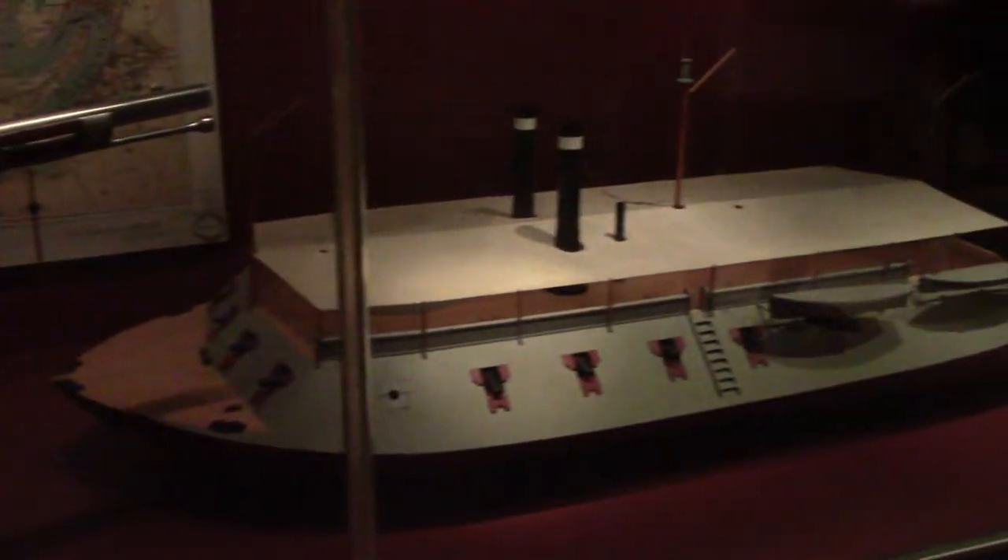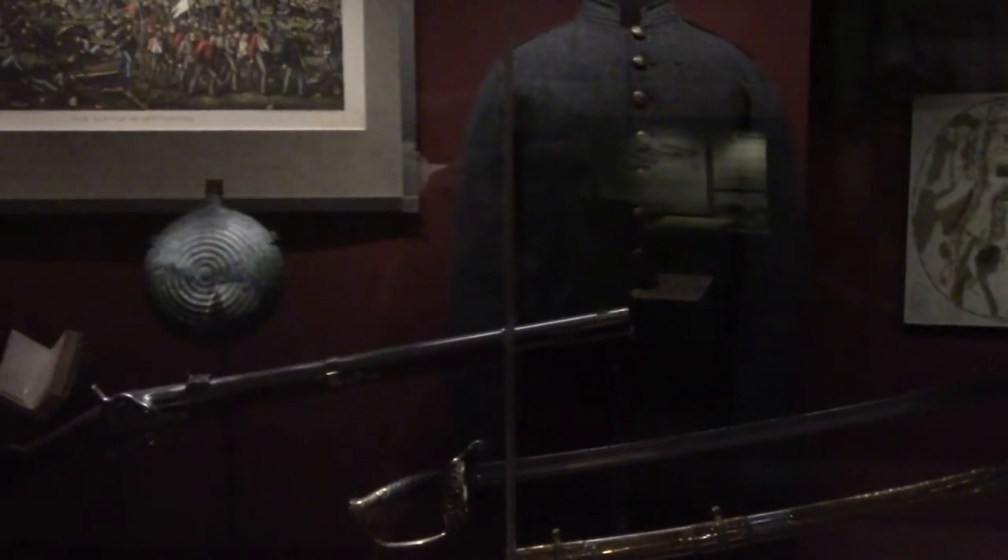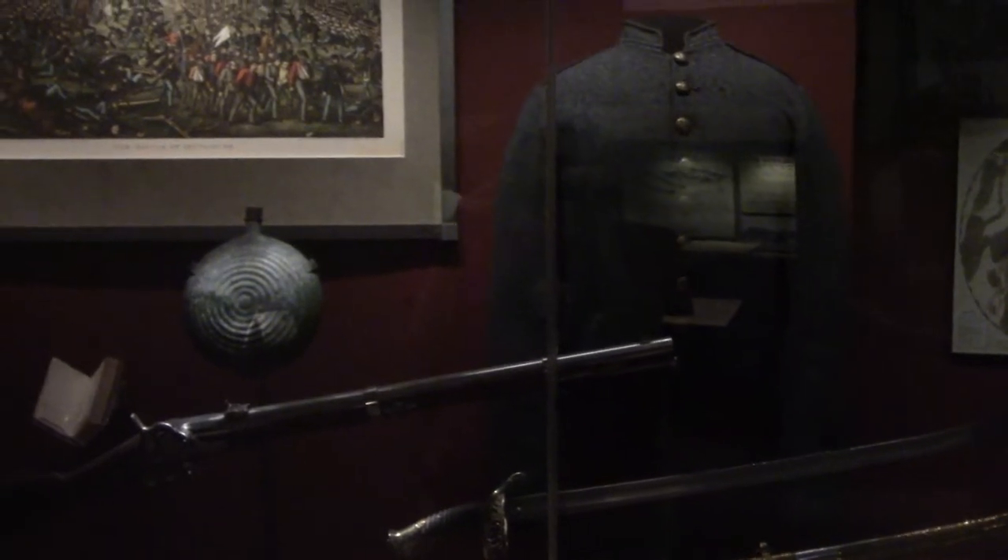This is the frock coat worn by General George McClellan at Antietam, the bloodiest single day of the war. A rifle and model of the USS Carondelet, which was part of the siege of Vicksburg. These are all artifacts from Gettysburg, the bloodiest but arguably most important battle of the Civil War. A camp chair and field glass of General Ulysses S. Grant.